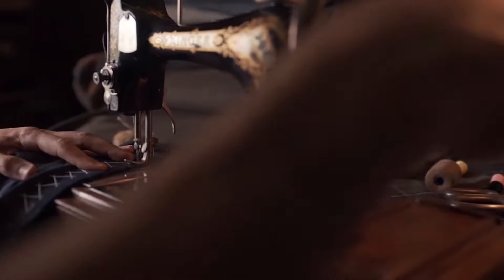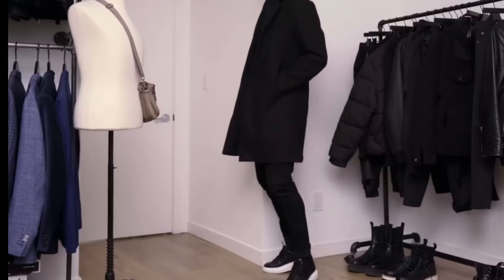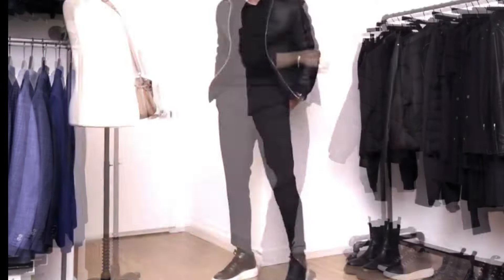Hint number eight. If off-the-rack clothes don't fit well, investing in a good tailor can make all the difference. A tailored fit can significantly improve how tall and slim you appear. Number nine. Darker hues have a slimming effect and can make you look taller and more streamlined.